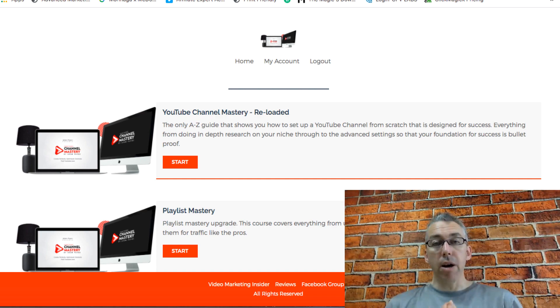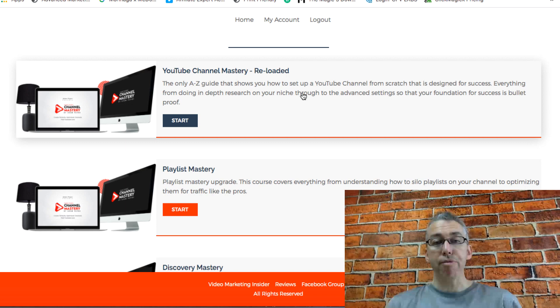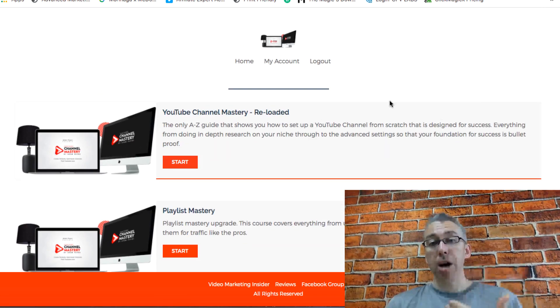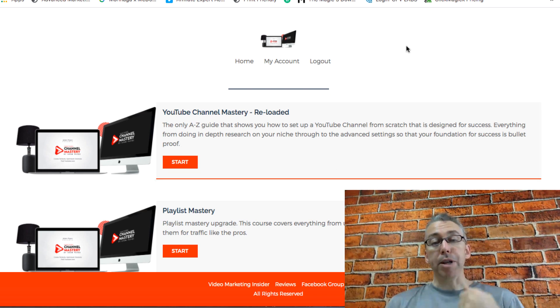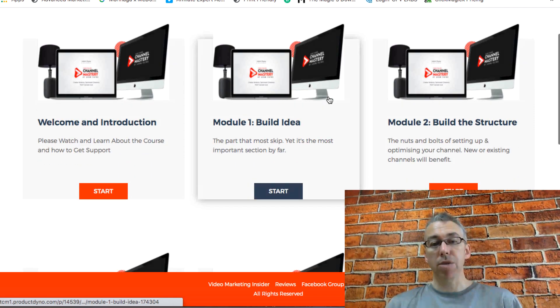Here we are inside the membership area and you'll see that there are three actual products. This is the main product. These are two optional upgrades that you will get a chance to purchase when you go through the funnel, but it's completely up to you. The main product, which will be $27 from June the 18th for one week, is called YouTube Channel Mastery Reloaded.